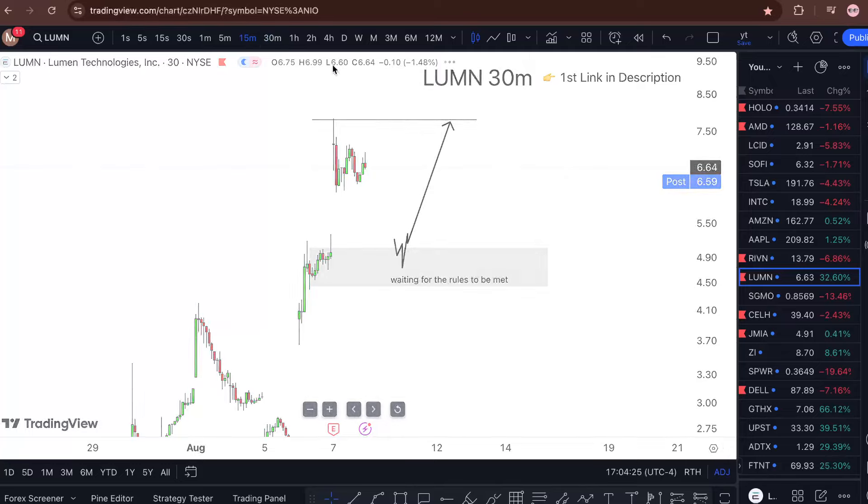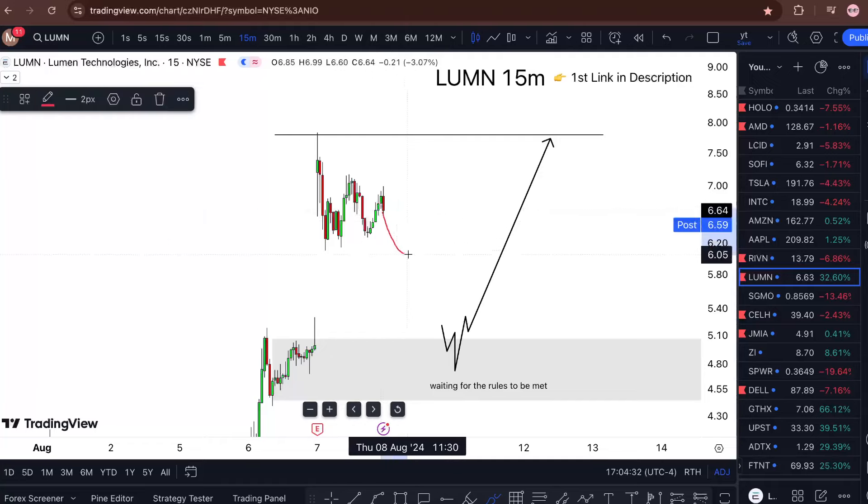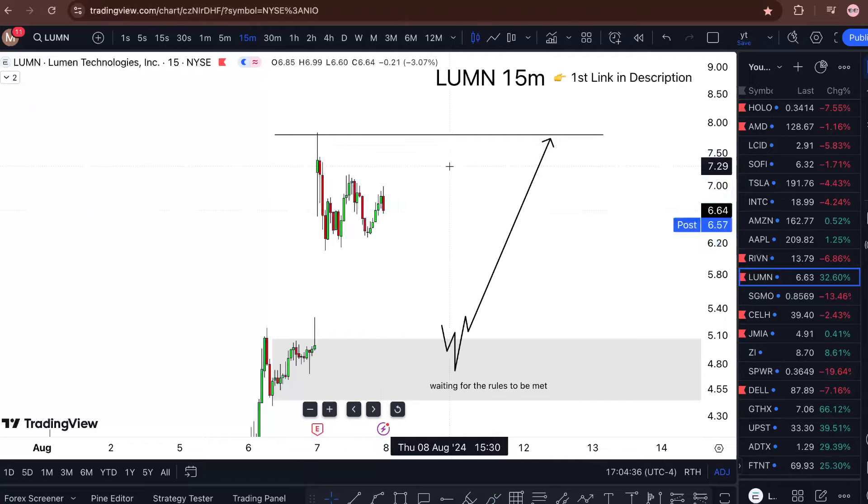I'm telling you all this because it is the truth and I've documented everything. But looking even deeper, chances are that prices might even go higher without me — and that is fine. It's just part of the game. Sometimes I'm not supposed to be a part of every single movement.